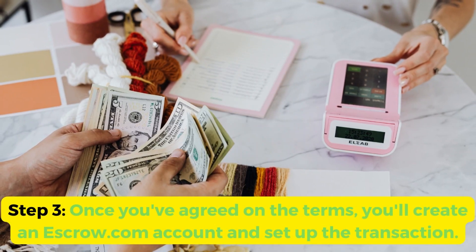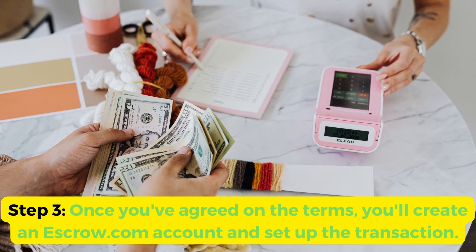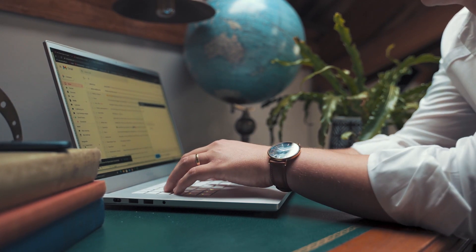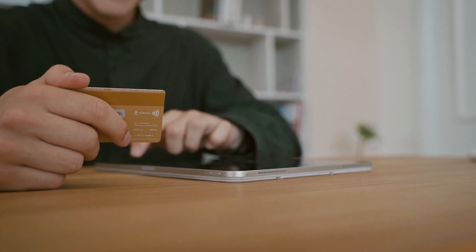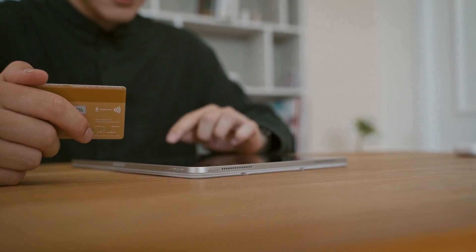Step 3: once you've agreed on the terms, you'll create an escrow.com account and set up the transaction. Step 4: the buyer will receive an email from escrow.com with instructions on how to complete the transaction. They'll need to provide their payment details, such as their credit card or bank account information.